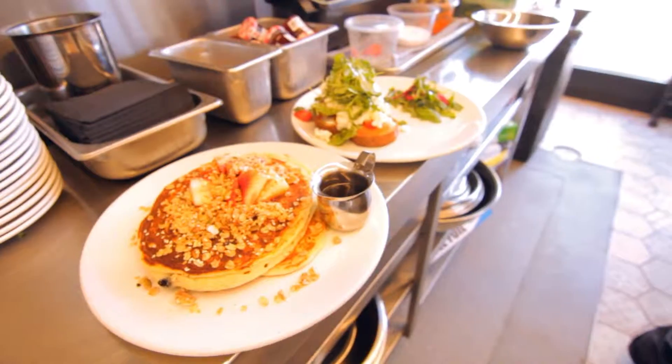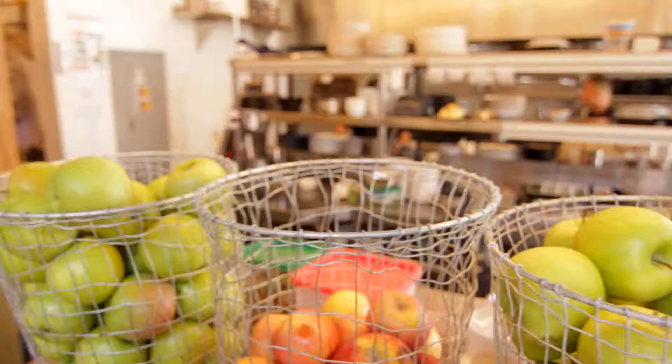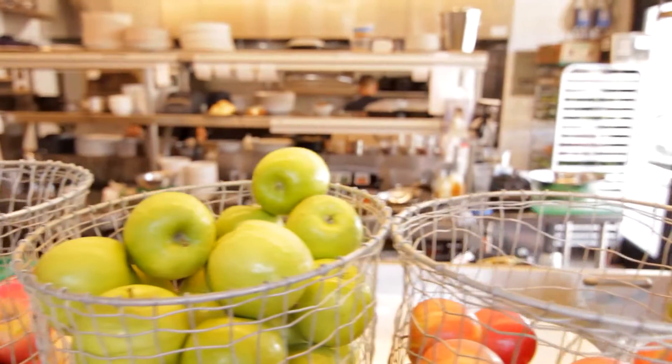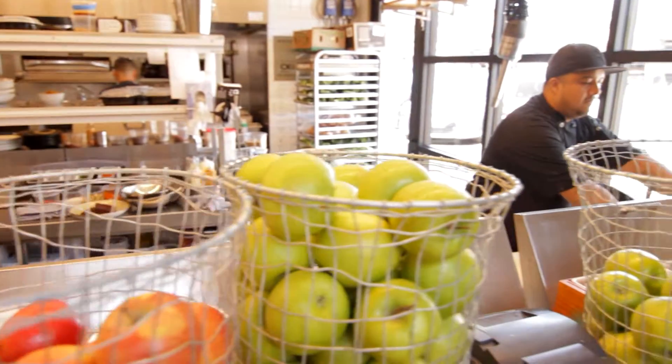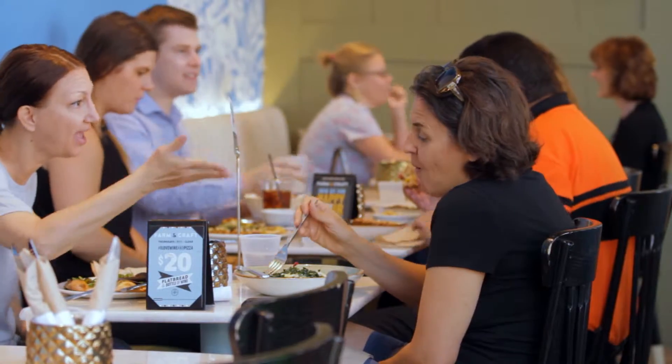My favorite thing on the menu is breakfast. We have a pancake dish which is lights out. It's strawberries, blueberries. We have a syrup with it — it's kind of coconut sugar and agave nectar — but for some reason it really works well with the granola and the fruit. It's really nice.